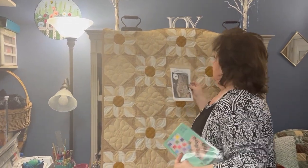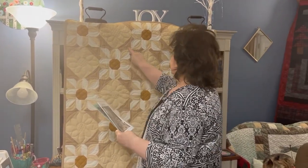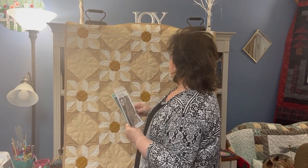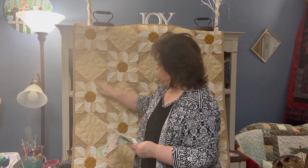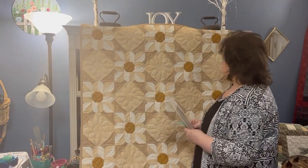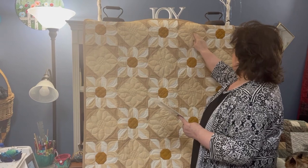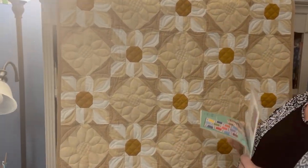I tried to stay true to her colors — the center was kind of gold, so I had to find fabrics that matched her pattern. She wouldn't have been upset if I hadn't, but it was a personal challenge. I found this little plaid or check fabric and put it on the inside, and I also used it as the binding on the quilt. I did a tighter grid in the middle of the flower and then a wider grid on the snowball block.